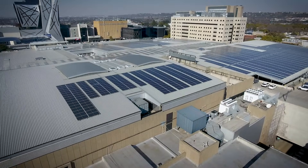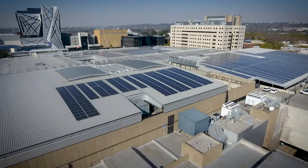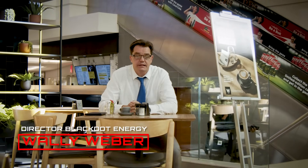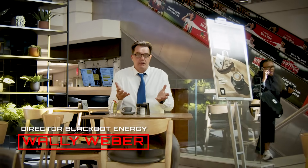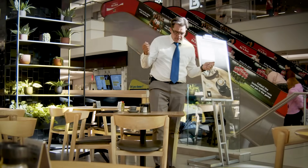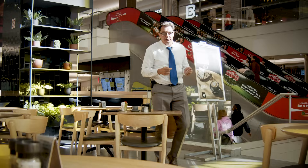Without battery storage, this project would be impossible. The Freedom One battery system forms the backbone of the Rosebank Mall energy strategy, ensuring continuous power when we need it most. What makes this system so powerful? Let's take a closer look.